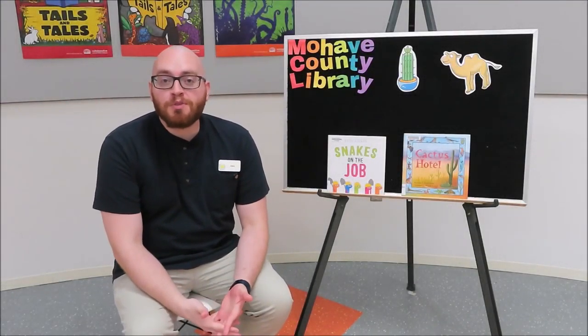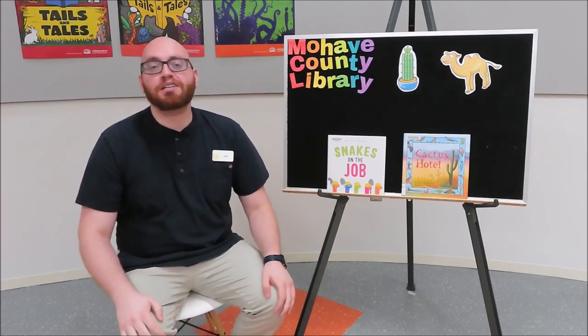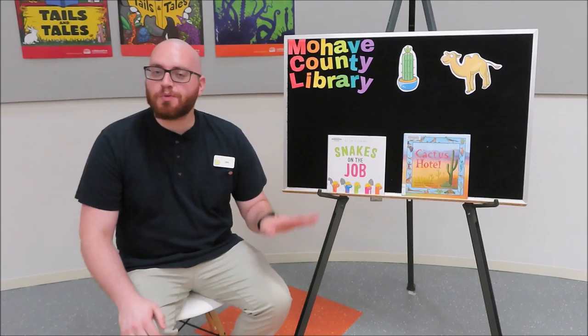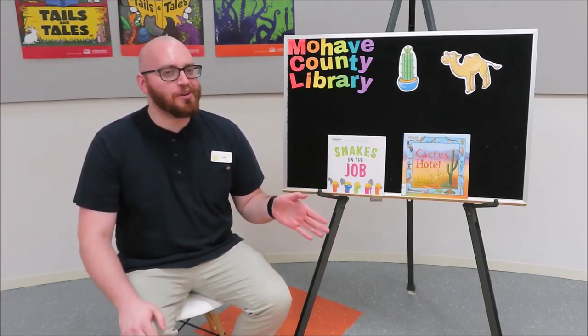Hello everybody, and welcome to another virtual summer reading story time. This summer our theme is Tales and Tails, so we get to read animal stories all summer long. This week we'll be reading about desert animals, which you might already be pretty familiar with.